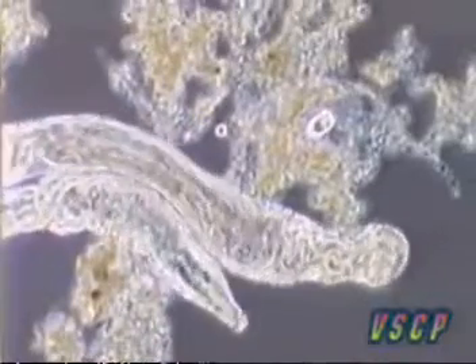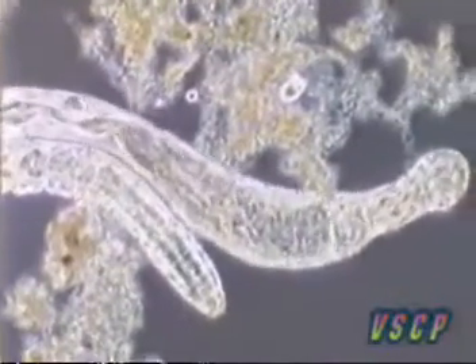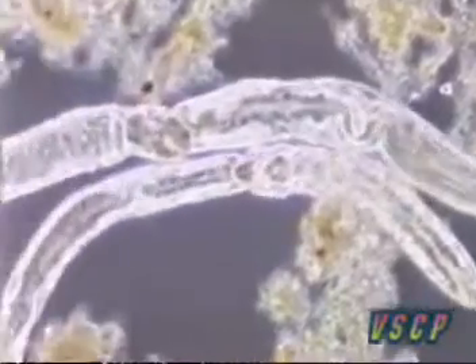Alisoma reproduction is direct — there is no larvae. Alisoma is often to be found in aged cultures.